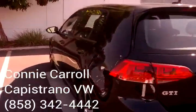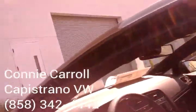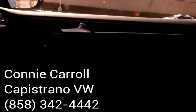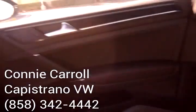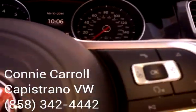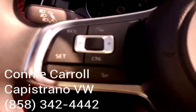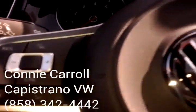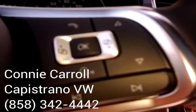Let me show you the interior. I don't know what kind of research you've done on the GTI. These are the leather seats. What they've done basically is change where some things are on the steering wheel, so now your cruise control is on the left and your Bluetooth and all your other functions are going to be on the right side of the steering wheel.